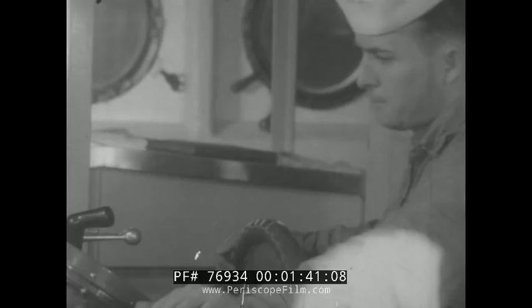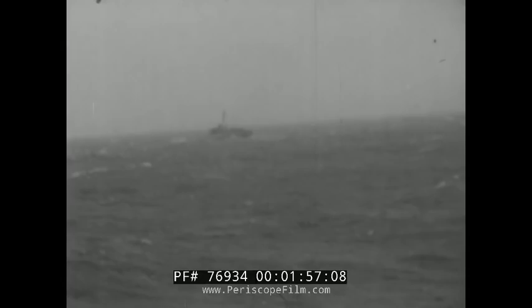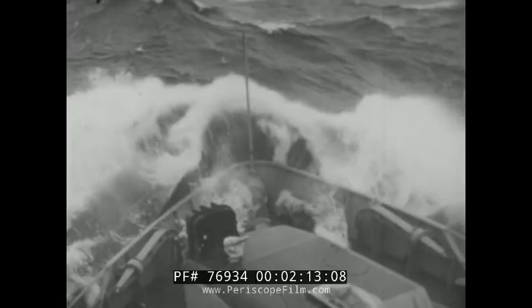This grim-faced sailor is the helmsman. The captain's orders tell him what course to steer. In calm weather the helmsman's job is easy, but steering an icebreaker through rough water and ice — whether by wheel or the follow-up system as here — takes a thoroughly trained, experienced, and responsible man. We got a rough ride as the icebreaker plows her way through these heavy seas.